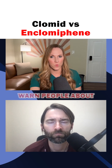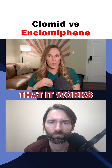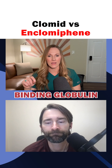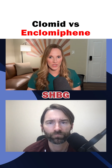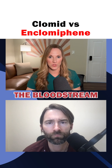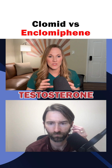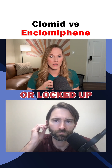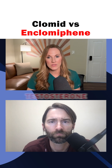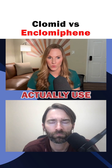The thing with Clomid that I always warn people about is that, with the way it works, it can increase something called sex hormone binding globulin — SHBG. SHBG binds to the testosterone in the bloodstream, so the more SHBG you have, the more your testosterone gets bound up or locked up. This can lead to lower levels of free or bioavailable testosterone, which is the type of testosterone the body can actually use.